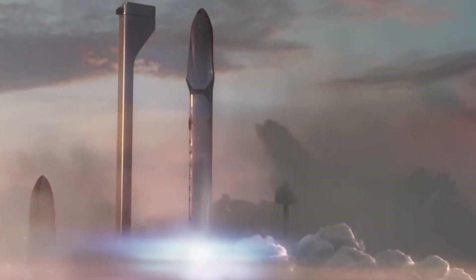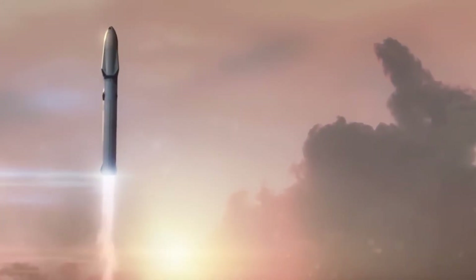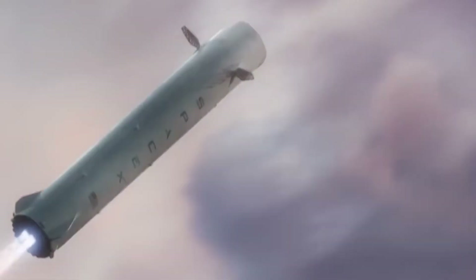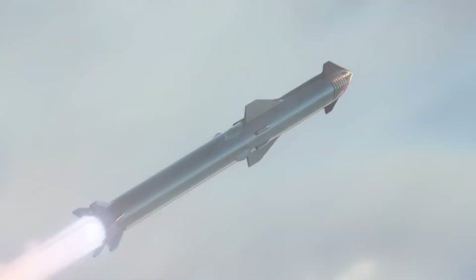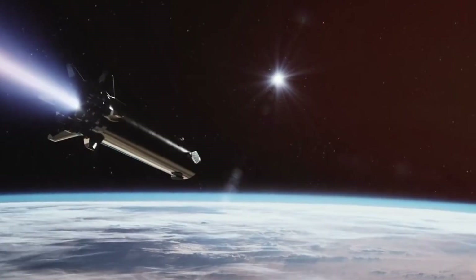SpaceX's recovery of Ship 31 stands as a testament to human ingenuity and persistence. What began as an apparent setback has transformed into a pivotal moment in spacecraft design, proving that in the pursuit of the stars, even our challenges become opportunities for breakthrough discoveries. The recovered components continue to reveal their secrets, shaping Flights 7 and 8 and revolutionizing reusable spacecraft technology. From enhanced heat shield designs to advanced recovery methods, every lesson learned brings us closer to making space travel as routine as air travel. In the realm of space exploration, there are no failures — only opportunities to learn, adapt, and innovate.